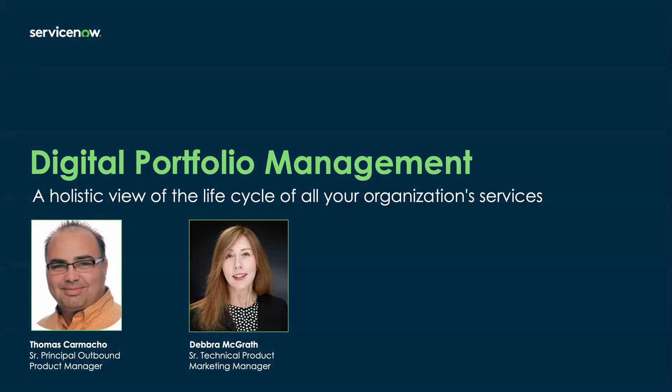Hello, everyone, and thank you for joining us today. We'll get started in just one minute at the top of the hour when everybody's arrived.